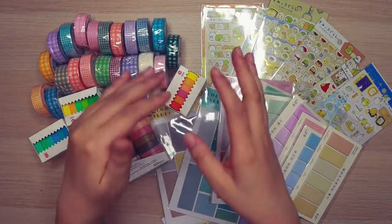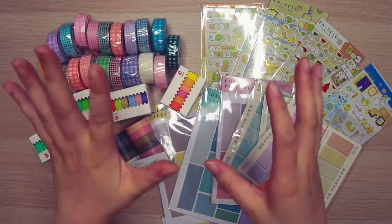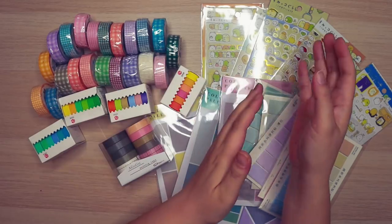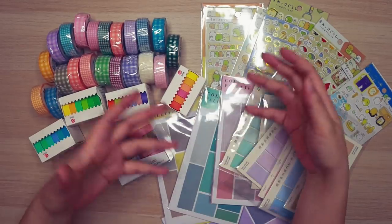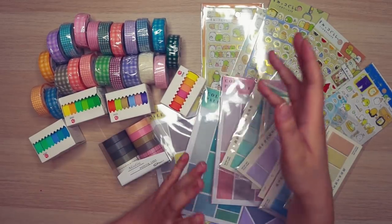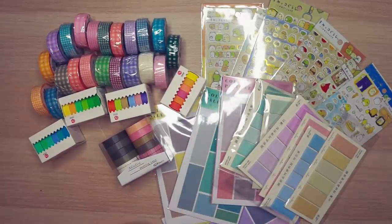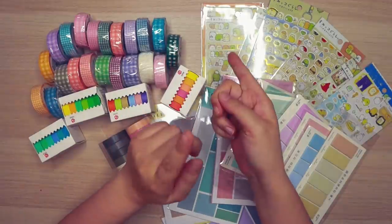I'm going to try moving a little bit faster now because I think I've gotten the larger packages out of the way. Everything else from here moving forward is pretty straightforward, so I'm going to move on to the next package.